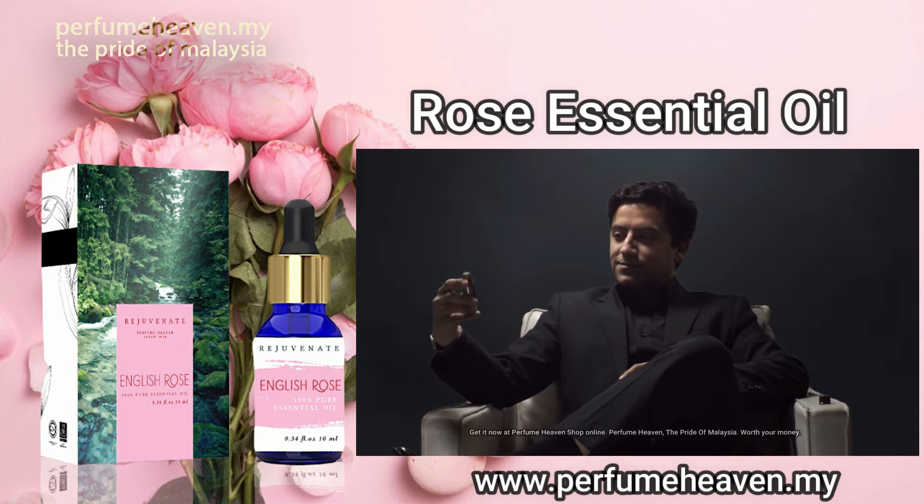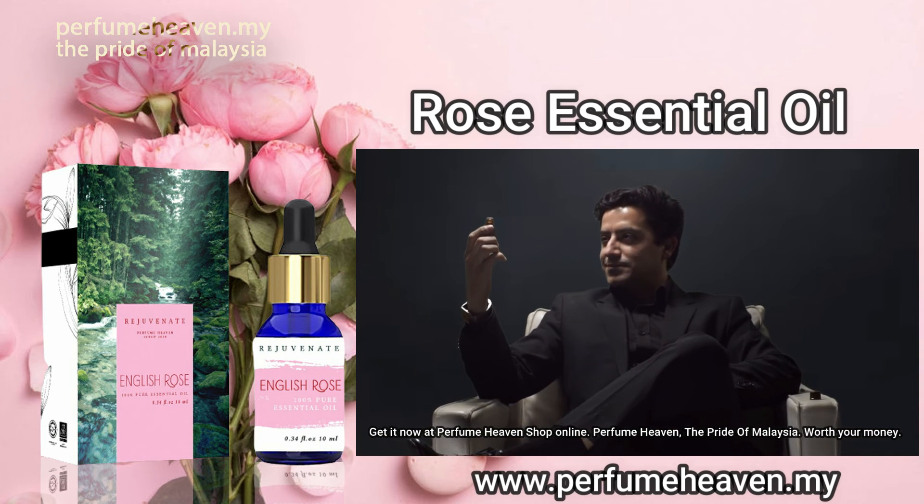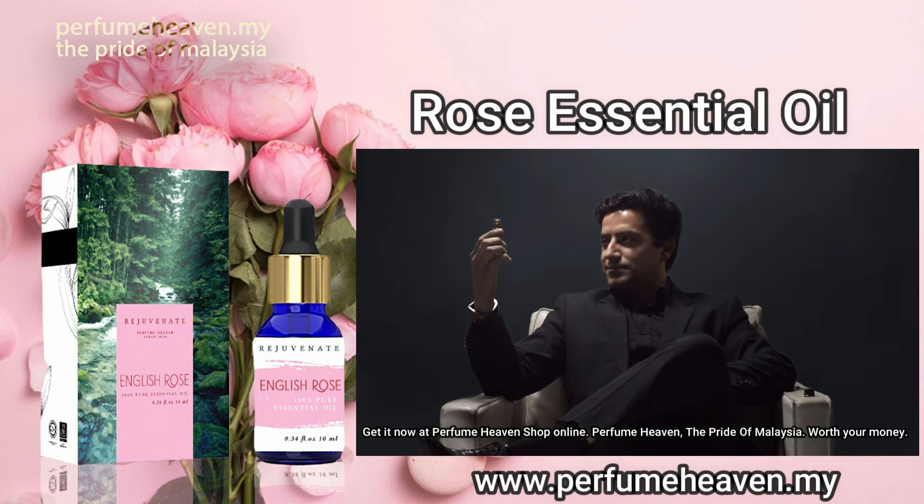Get it now at Perfume Heaven shop online. Perfume Heaven, the pride of Malaysia. Worth your money.